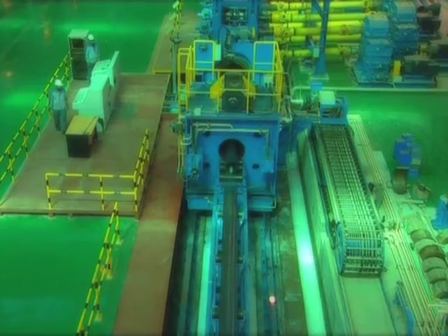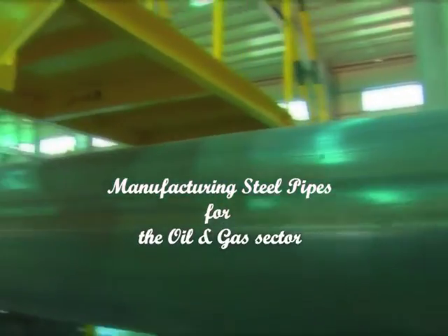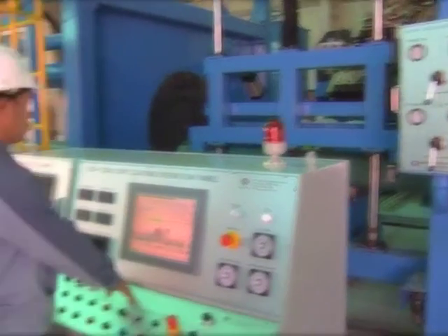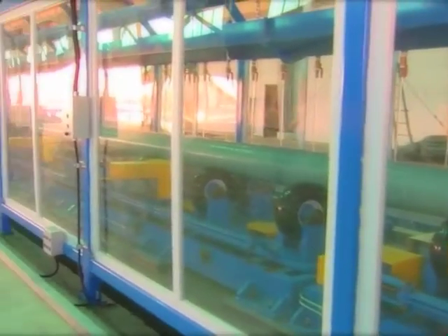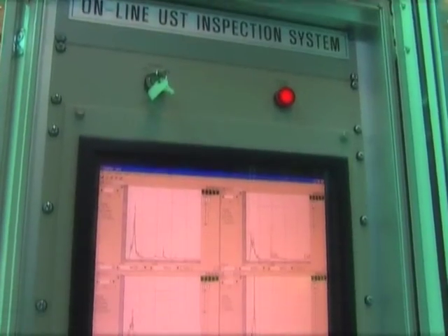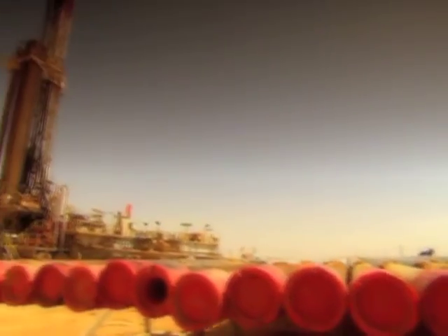Gulf International Pipe Industry manufactures 8-inch to 24-inch high-grade carbon steel pipes for oil and gas sectors, complying with various international specifications and standards, such as the American Petroleum Institute specifications 5L for line pipes and 5CT for OCTG casings, as well as structural and water pipes complying with the American Society for Testing and Materials standards.